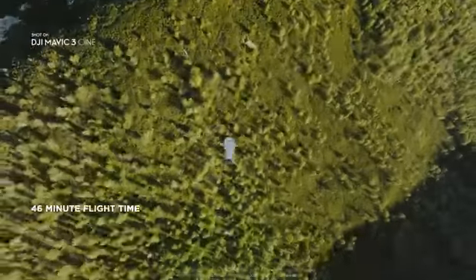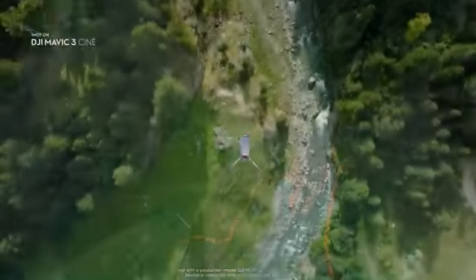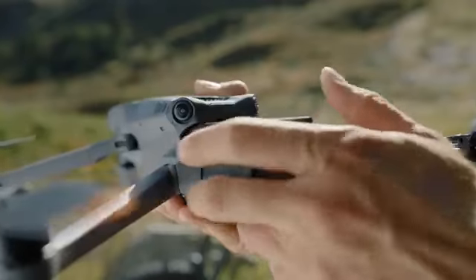Mavic 3 stays in the air for up to 46 minutes, so you don't have to worry about missing the perfect shot anymore because of low battery.